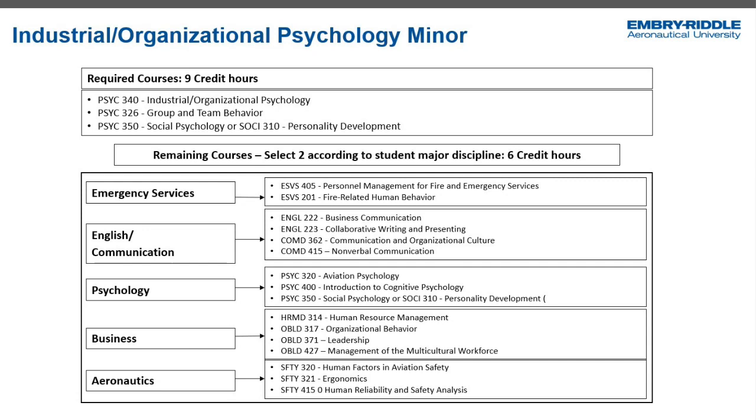If you see here on the slide, it looks complex, but it's actually uniquely designed so that it is applicable to students who have diverse interests or in different degree programs. It's also a 15-hour minor. You choose your top three courses — your nine credit hours are the core courses: industrial organizational psychology, group and team behavior, and then you have a choice between social psychology or personality development. At that point, you select two of the elective courses for this minor, and they can be in the areas you see here.